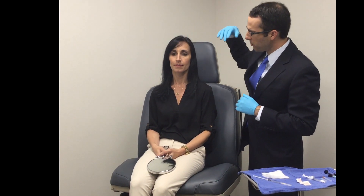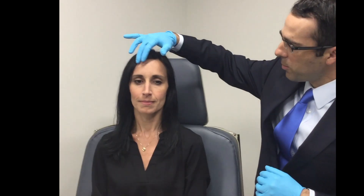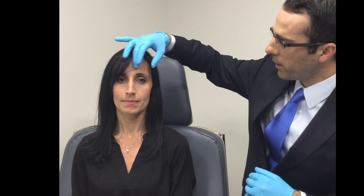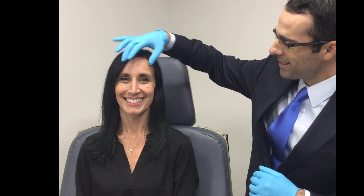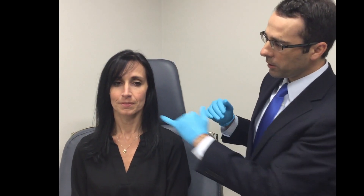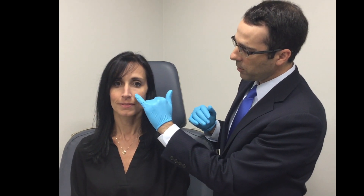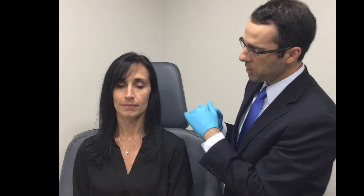This is Lynn and today we're going to do some facial fillers on her as well as Botox. The areas we're going to address with Botox are her glabella area — go ahead and make a frown for us — to take care of those lines. Raise your eyebrows to take care of her forehead lines, and then big smile to take care of what's called the crow's feet. In terms of filler, we're going to add filler to the nasolabial folds to soften that area, and a little bit of filler in the cheek to give her more fullness and a more youthful look.